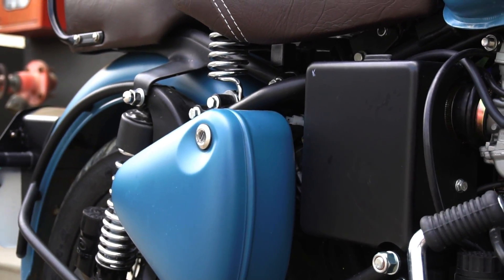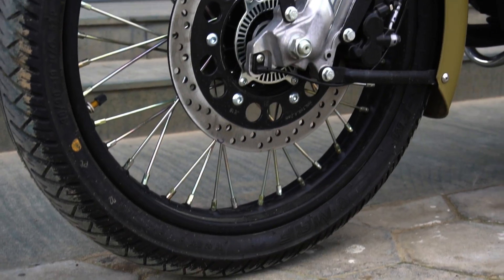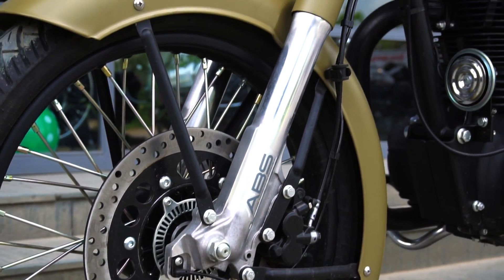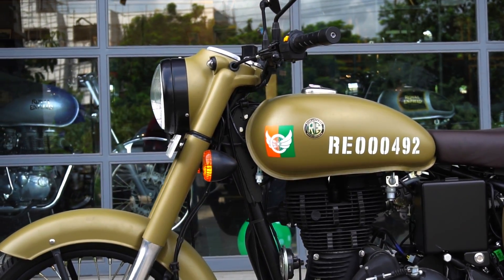The ex-showroom price in Hyderabad for the all new Signals Edition is Rs. 1,48,841. I just hope you found this video useful. Until next time, this is Dino saying ciao — take care, God bless, and ride safe.